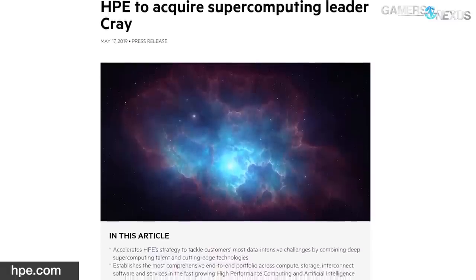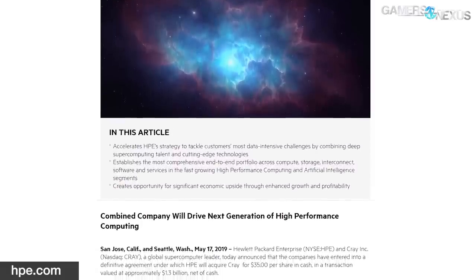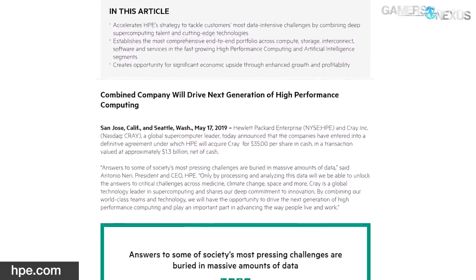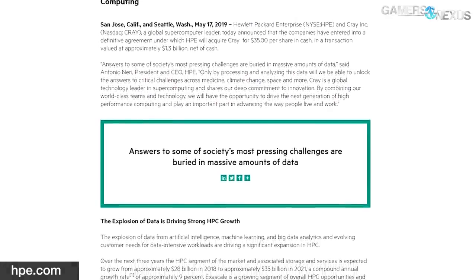HPE is acquiring supercomputer pioneer Cray. We first talked about Cray when we did a computer history museum tour in Silicon Valley, looking at the original Cray supercomputers. More recently, the discussion around Cray involved AMD and Cray working together to build the newest, most powerful supercomputer — Frontier — in the next couple of years. Hewlett-Packard Enterprise and Cray have jointly confirmed that HPE will buy the supercomputer maker for $1.3 billion. The president and CEO of HPE stated: 'Answers to some of society's most pressing challenges are buried in massive amounts of data. Only by processing and analyzing this data will we be able to unlock the answers to critical challenges across medicine, climate change, space, and more.'